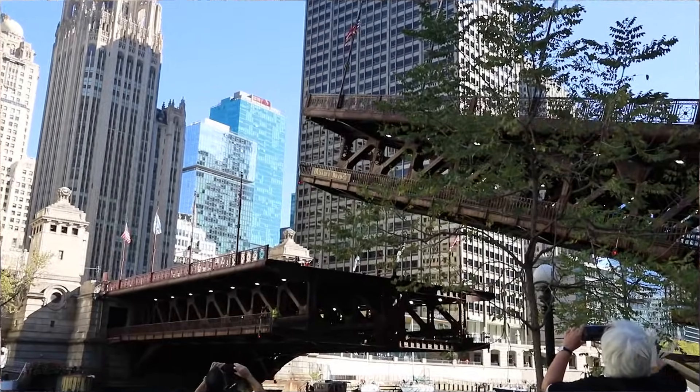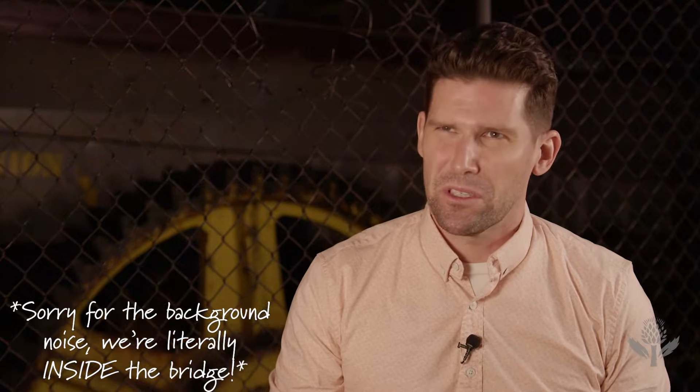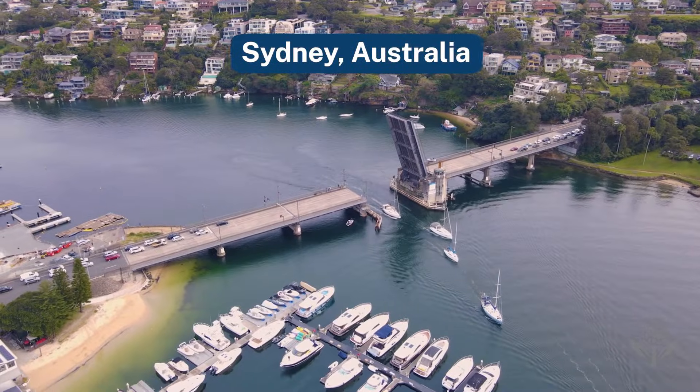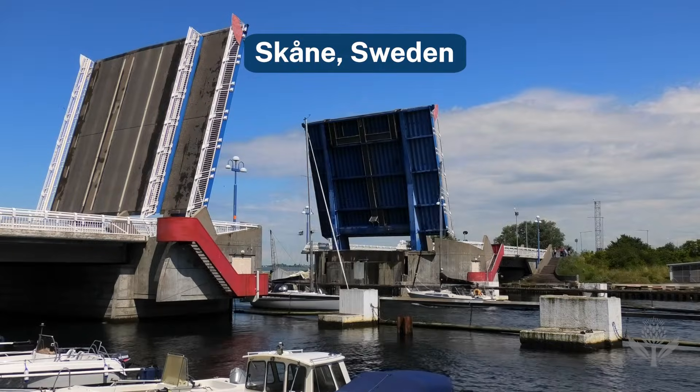I'm gonna have to do some research on that one. So most big cities that have large rivers running through them will have some sort of movable bridge, whenever you have ships that need to be moving through and the bridge is too low. So those all have to be movable.